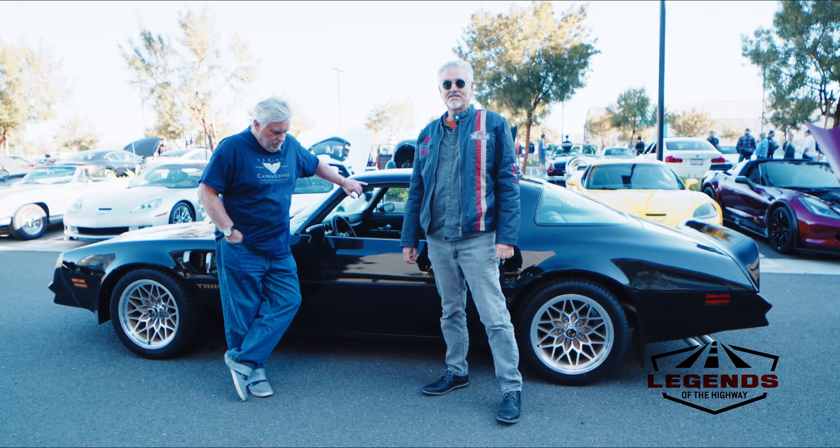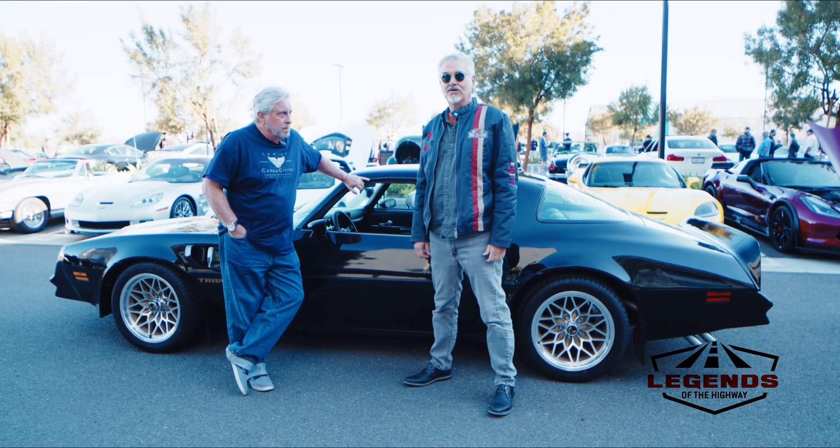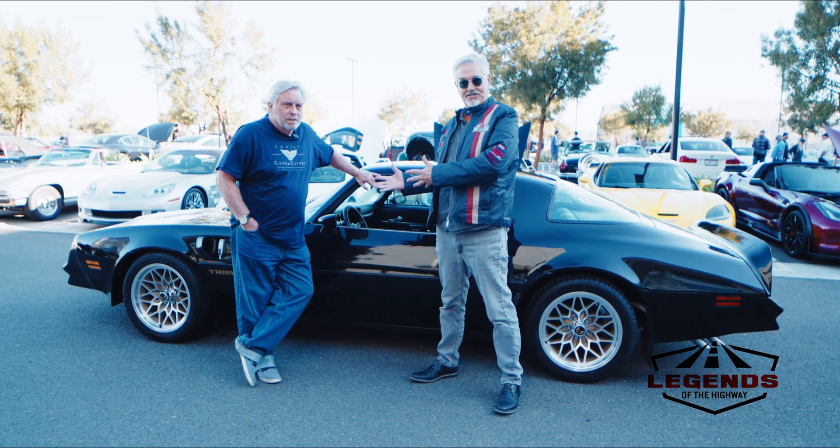Here we are at the Legacy Cars and Coffee, and I'm here with the founder and originator of the show, Royce Rumsey — a renowned photographer and designer. I'll let Royce talk about his show.